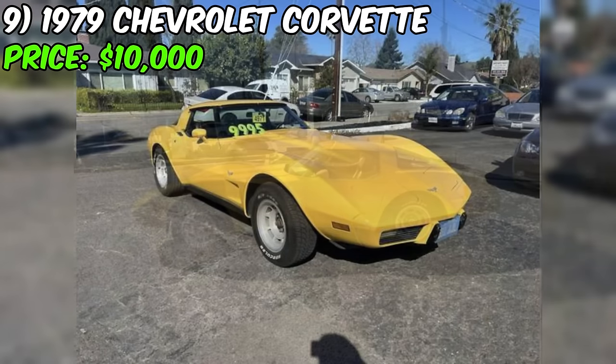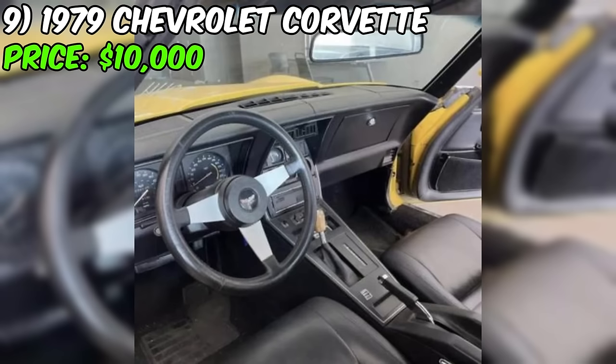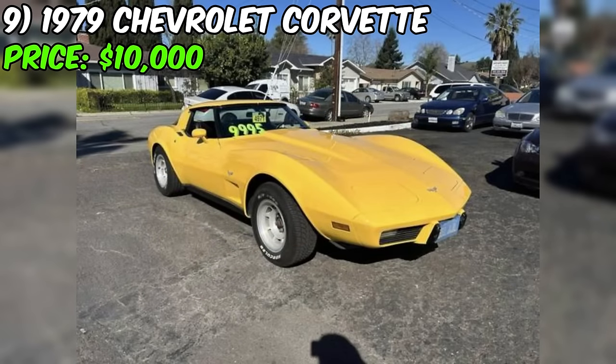The eye-catching yellow paint job adds a vibrant touch, making this coupe stand out from the crowd. The seller proudly mentions that it comes with current tags and has recently passed a smog check, highlighting its reliability. The automatic transmission adds convenience, and a clean title is a definite plus. However, the real test is in person, and if you're intrigued, it might be worth a closer look.